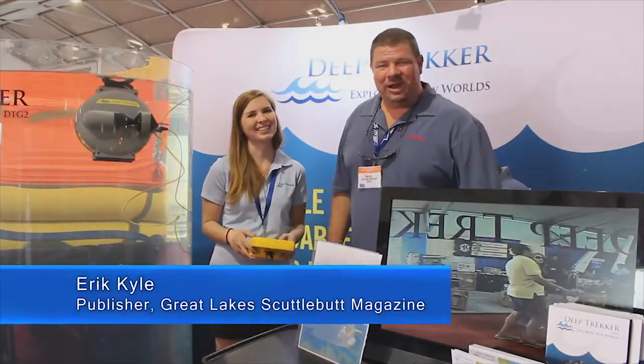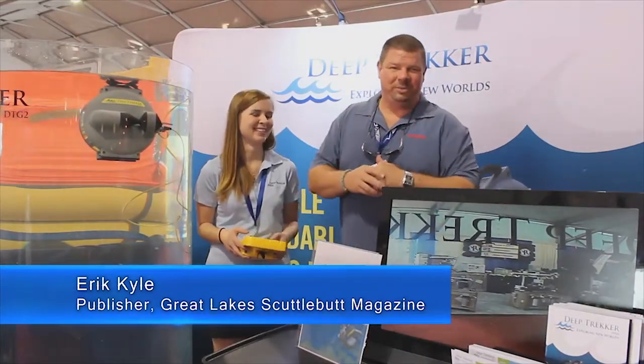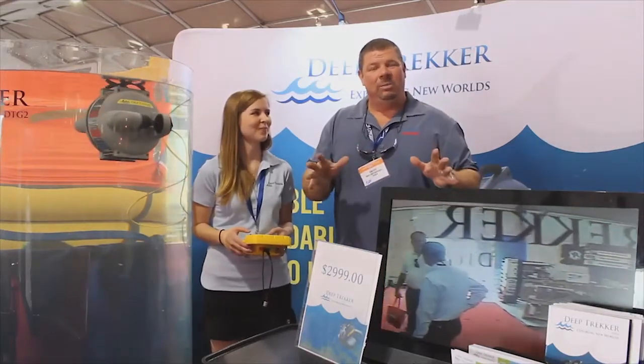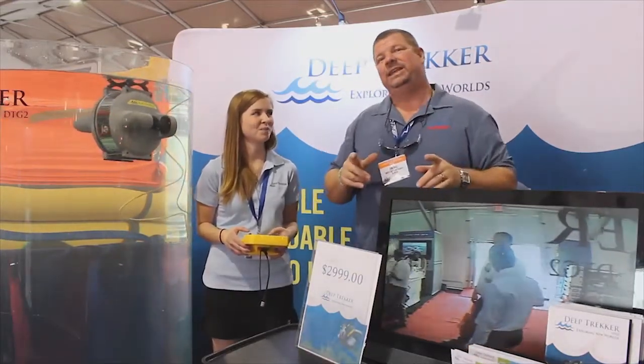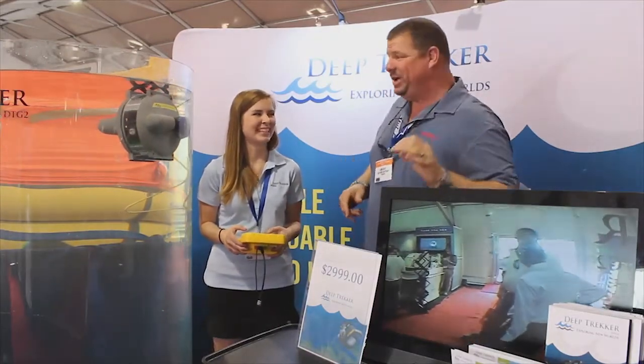Hey guys, Eric Kyle here, publisher of Great Lakes Cuttlebutt Magazine, and I'm excited to be down at the Fort Lauderdale International Boat Show right down here in beautiful Fort Lauderdale, Florida. While I'm walking around, I'm looking for some really neat and exciting things to report on, and I found something that is absolutely way cool.